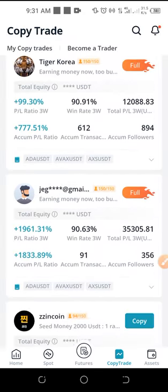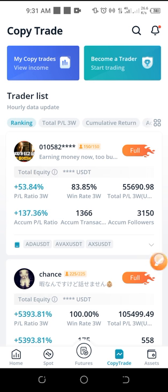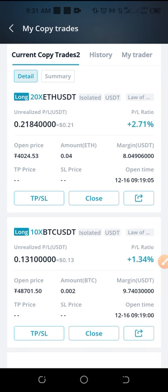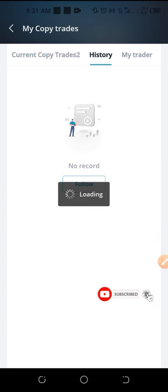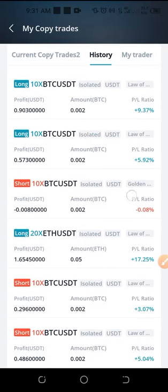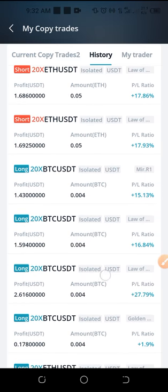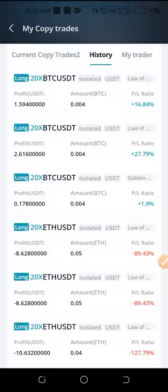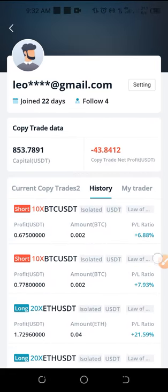If you want to know how to copy a trader, the link to that video will also be in the description. My focus here is to share my results. I'll go to 'my copy trades' and click on it. Here you can see that I currently have trades running — the three trades running right now are all in profit. This one is making 23 cents, this one is making 13 cents, and so on. If I go to the history here, these are all the trades I've carried out so far — some are making me two dollars, three dollars, 19 cents, 20 cents.